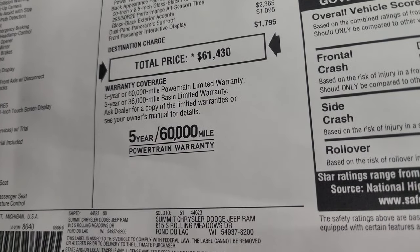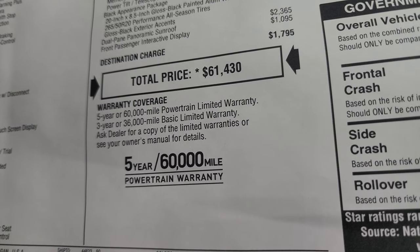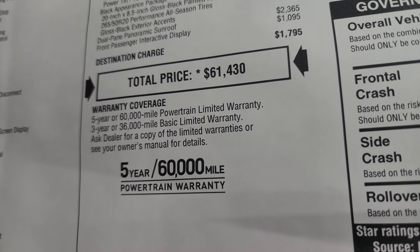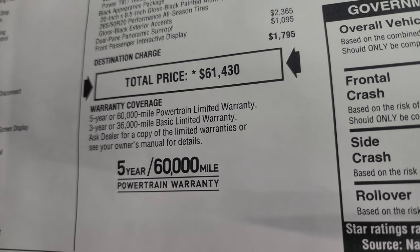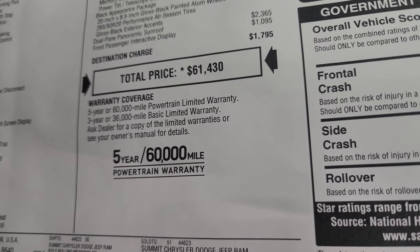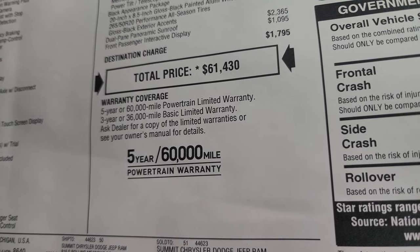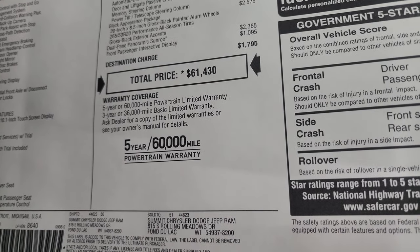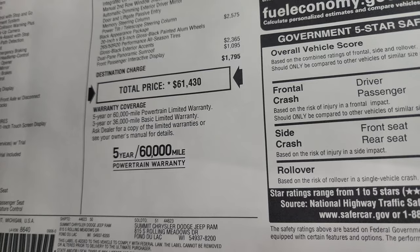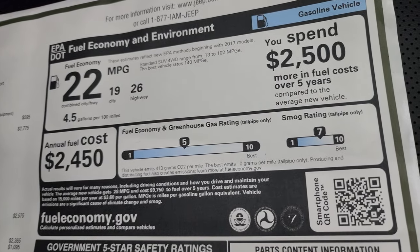Total MSRP on this one is $61,430. Check the upper right-hand price screen for the Summit price with all rebates and incentives, and the link in the description below goes to this vehicle on our website. You get a three-year, 36,000-mile bumper-to-bumper and five-year, 60,000-mile powertrain warranty. Also reach out to one of our sales representatives — there may be more incentives you qualify for that they can look up for you.